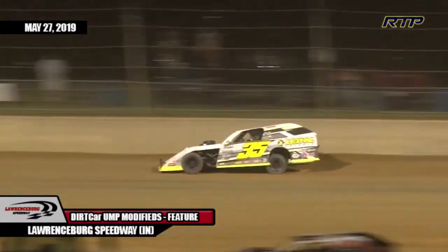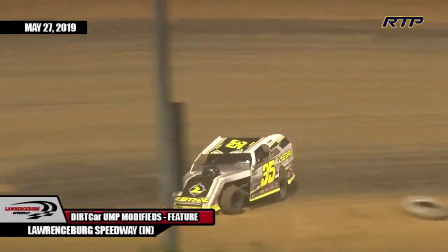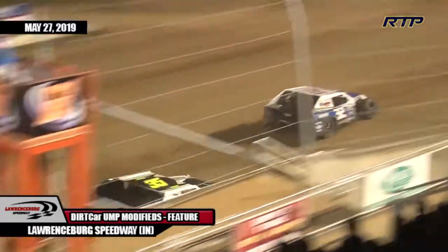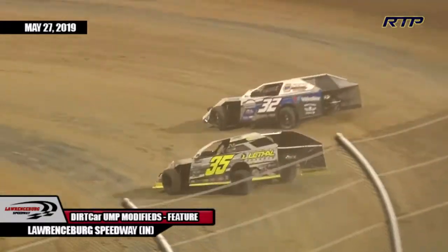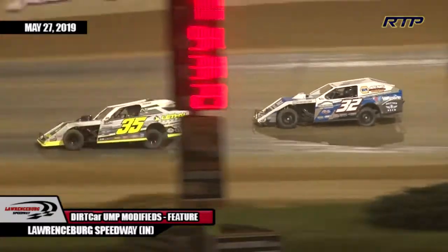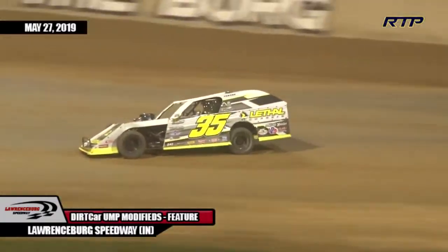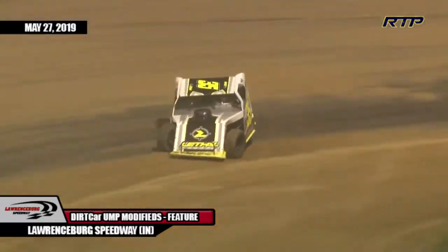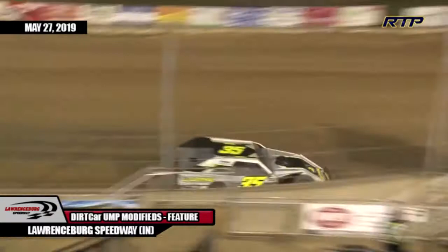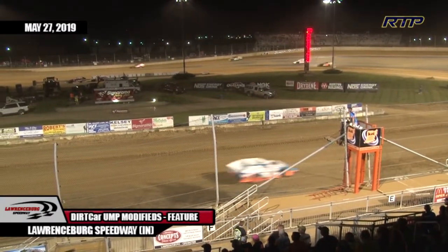Out of turn number two, down the back stretch — Nicely about a full straightaway behind the leader Stremming. Stremming comes out of four, he sees the white flag from Tim Montgomery. He's coming up on the tail of the current point leader, putting Brad Wick a lap down. Final time down the back stretch into three and four for David Stremming. Comes out of turn number four — no trouble for David Stremming, who wins tonight's KLY Auto Parts Modified feature race.